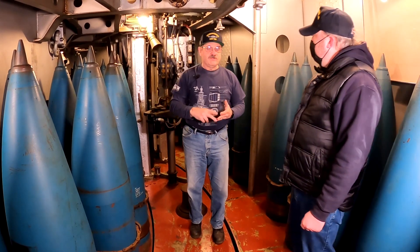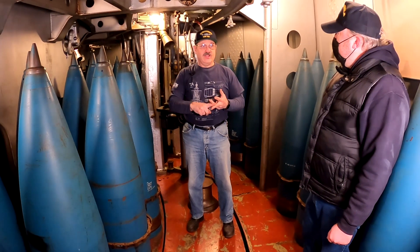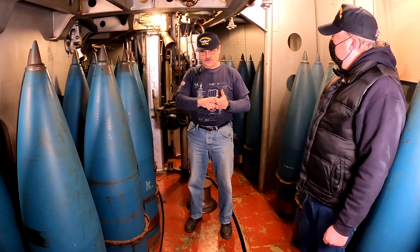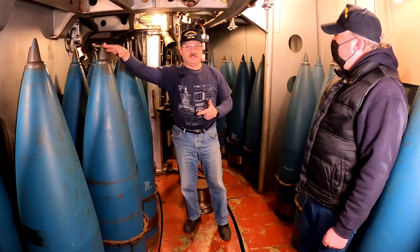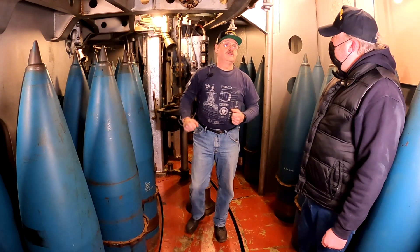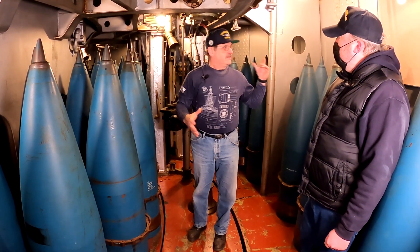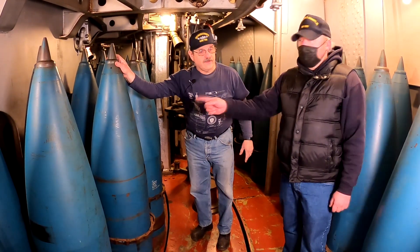That 2,700-pound standard was for the Iowas and South Dakotas, but not the Colorados. Colorados had to stick with the Mark 5s, and they were able to use the Mark 13s because they were short of base — the Colorados have a lower storage area. So as you can see in here, we have the outer fixed storage and the inner ring.